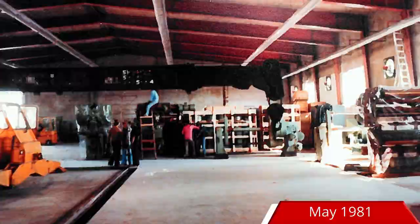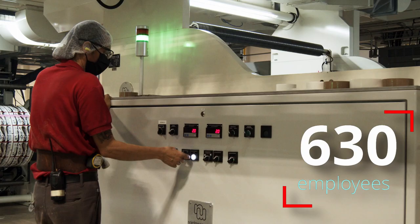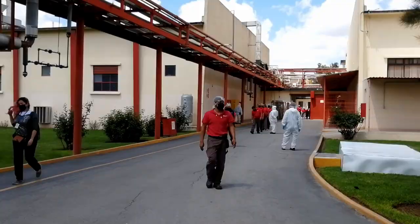Our operations started in May 1981. Member of the Constantia Flexibles Group since 2013. We count with a land area of 10 hectares and enough space for expansion. We are a team of 630 people committed to what we do.